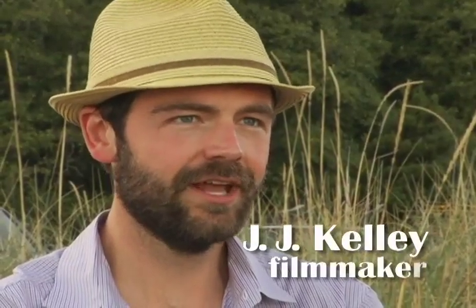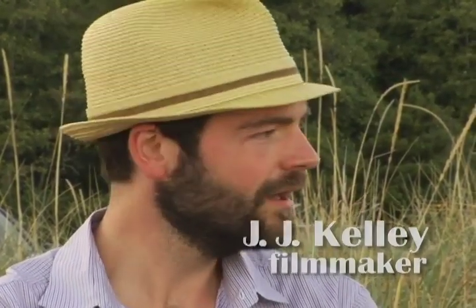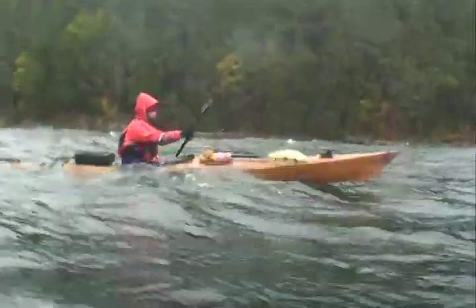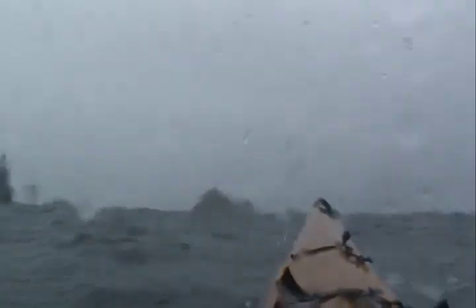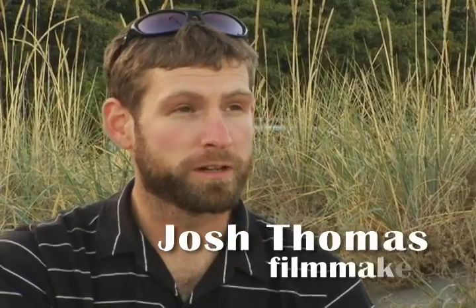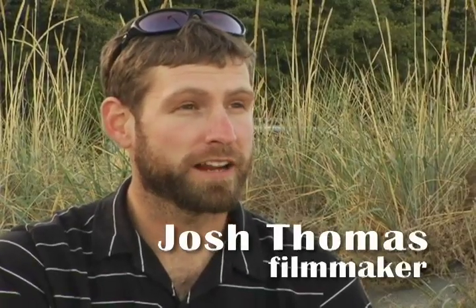Paddle to Seattle is a three-month expedition documentary where Josh and I get a chance to interact with wildlife, characters, and a lot of times just the two of us on this amazing journey from Alaska to Seattle. We had this idea — we knew we were gonna paddle to Seattle and we needed kayaks, so we did a little research.